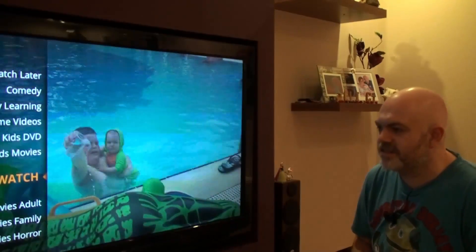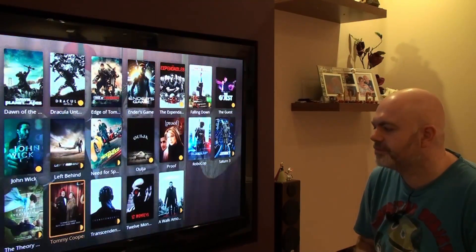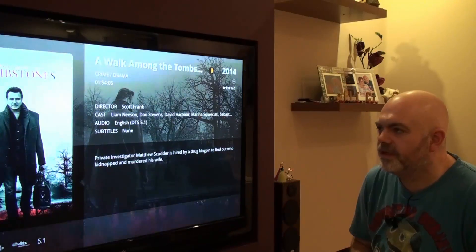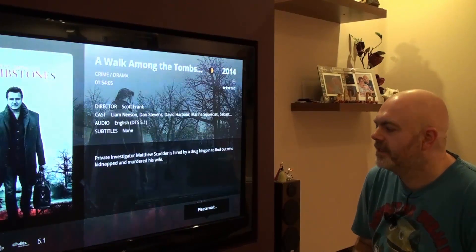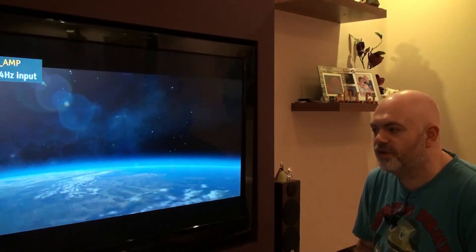I'll test the same movie that I was looking at yesterday — the particular one I was having issues with. So let's test it on the 1080p settings, running through the NIC port.